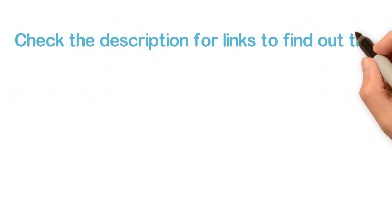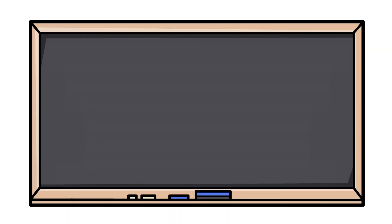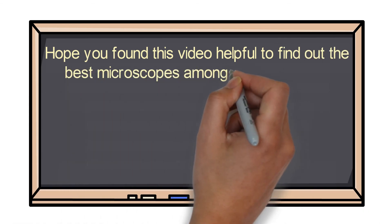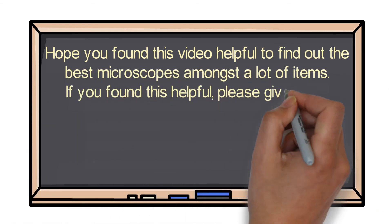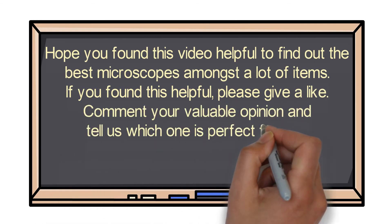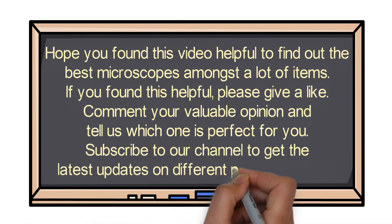Check the description for links to find out the price of the items included in this video. Hope you found this video helpful in finding the best microscopes. If you found it helpful, please give a like, comment your opinion and tell us which one is perfect for you, and subscribe to our channel for the latest updates on product reviews.